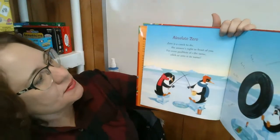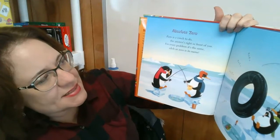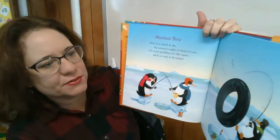Absolute zero. Zero is a cinch to do. The answer is right in front of you. For every problem it's the same. Zilch or zero is its name.